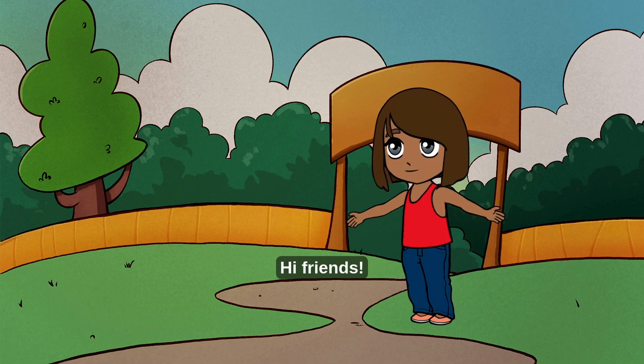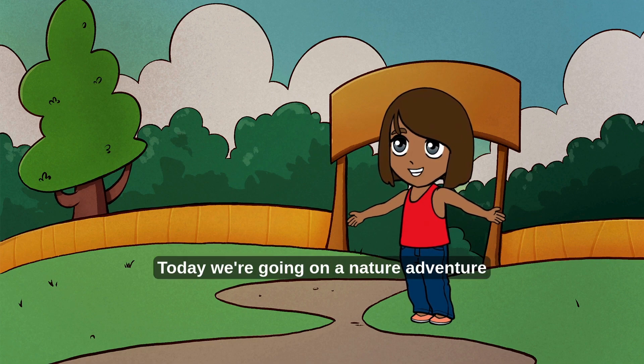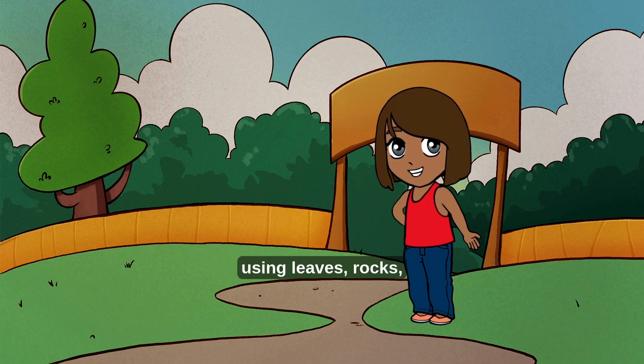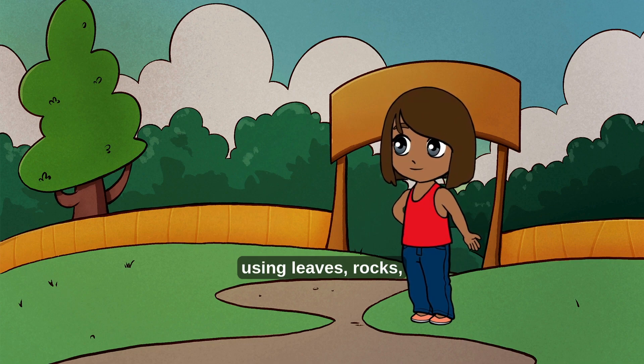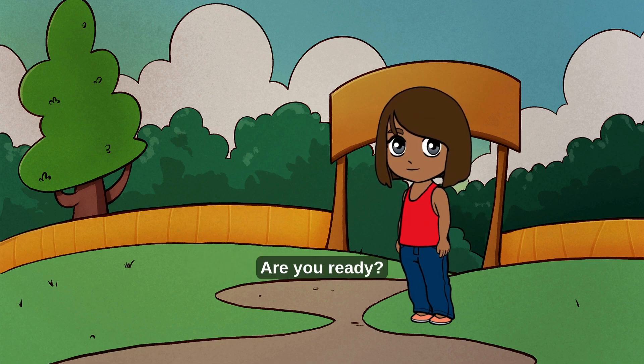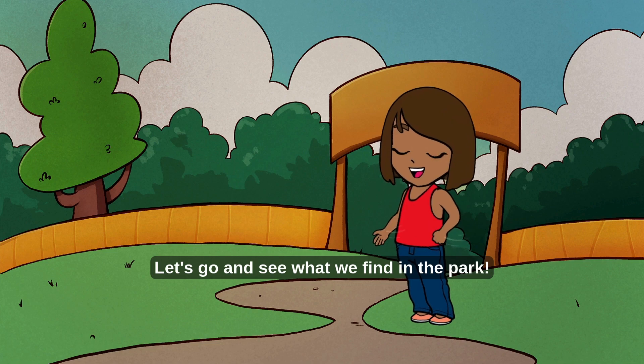Hi friends, today we're going on a nature adventure to learn how to count using leaves, rocks, and other fun things from nature. Are you ready? Let's go and see what we find in the park!